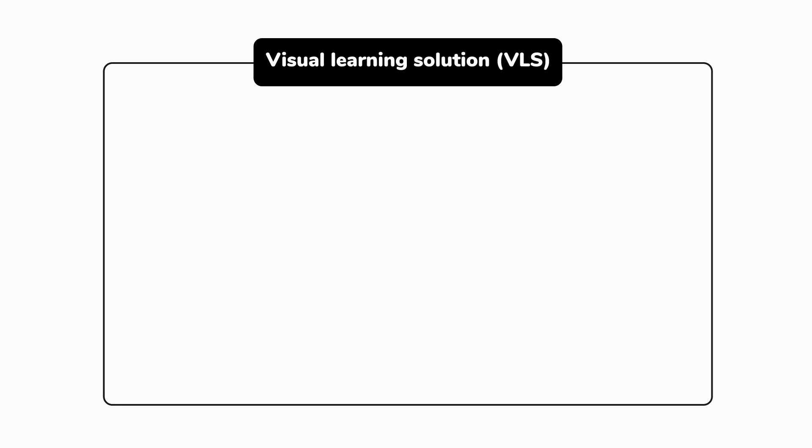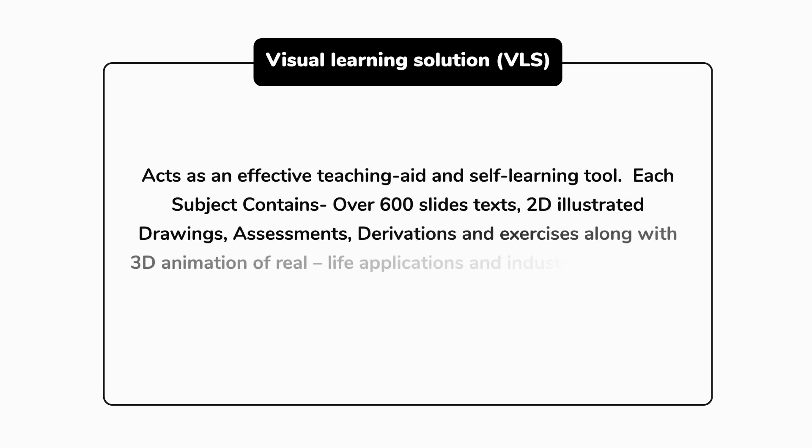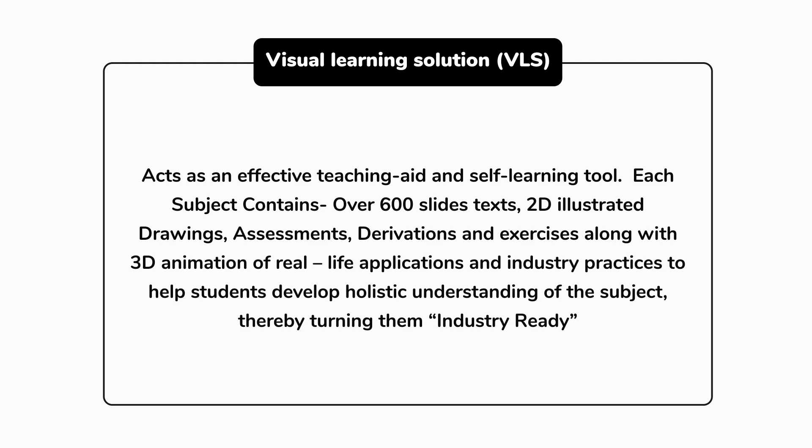Visual Learning Solution (VLS) acts as an effective teaching aid and self-learning tool. Each subject contains over 600 slides with texts, 2D illustrated drawings, assessments, derivations and exercises, along with 3D animation of real-life applications and industry practices to help students develop a holistic understanding of the subject, thereby turning them industry-ready.